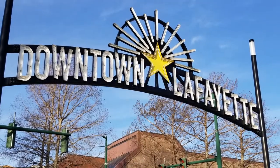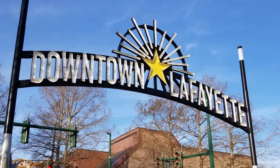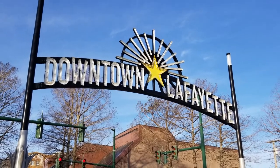At one end of Jefferson Street is the newly designed Downtown Gateway near Cypress Avenue, designed by Jeff Dyer. It's truly letting folks know their geographic location.